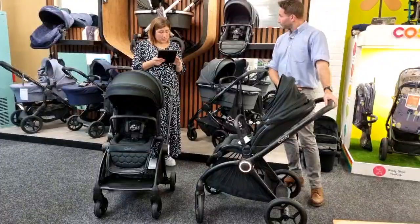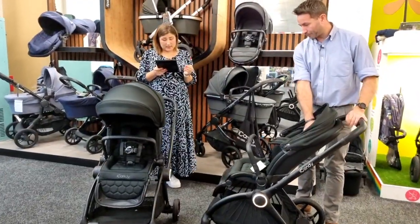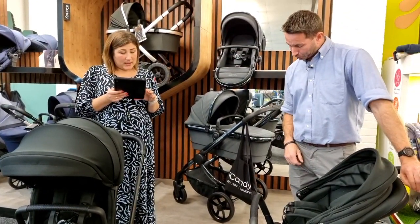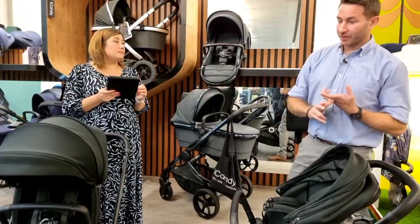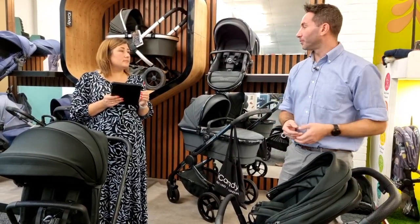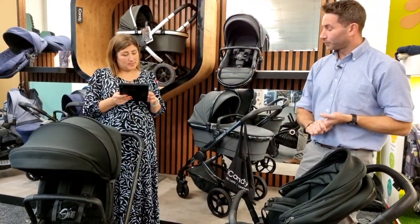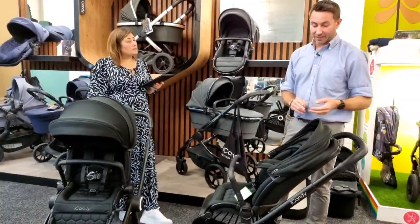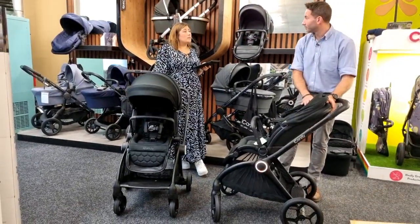Viewers are commenting on the head support in the seat unit. Kelly would go straight for the rural wheels, but the smaller wheels are great for getting around shops. The Core does fold with the seat on. Other Eye Candies also fold: the Lime folds with the seat in a clamshell mode, and the Orange folds flat. The seat unit weight limit is 15 kilograms on the elevators.